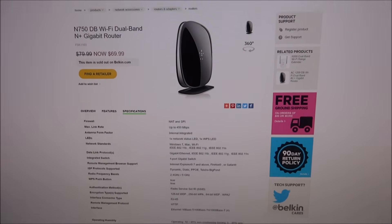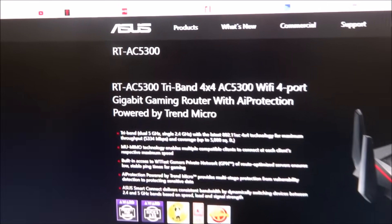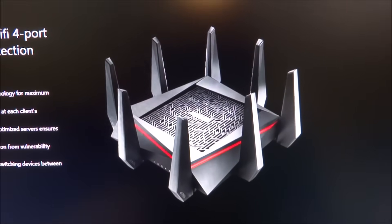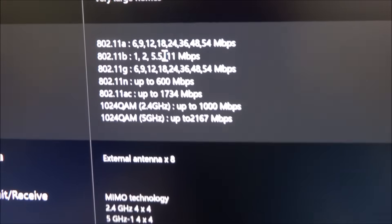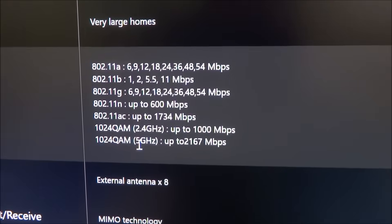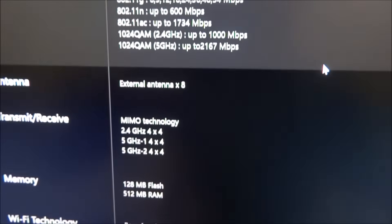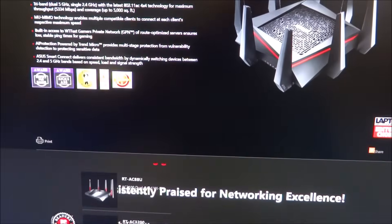Comparing to what I have coming on the way, which is the Asus RT-AC5300 — that thing just looks badass. Check out the specs on this. It does A, B, G, N, AC. It's a tri-band — it's got 2.5 gigahertz antennas and 1.2.4. These speeds right here are pretty crazy. It's got a dual 1.4 gigahertz processor on it, and it says it should be able to go up to a 5,000 square foot house.